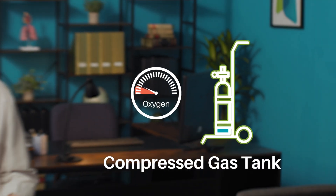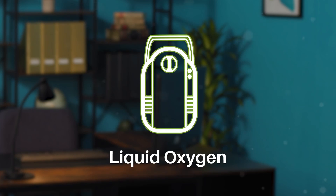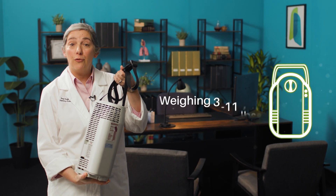Compressed gas tanks can provide higher flow rates, but are relatively heavy and can run out quickly at higher flow rates, meaning you have to carry several tanks to get you through the day. Liquid oxygen can provide flow rates up to 15 liters per minute from a relatively small container that weighs between 3 and